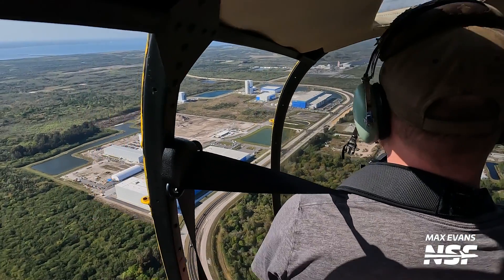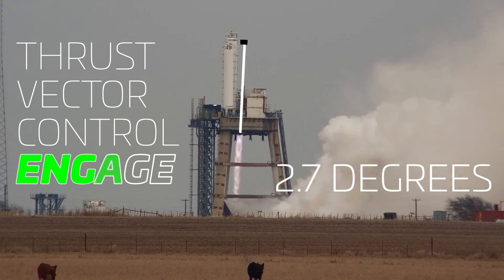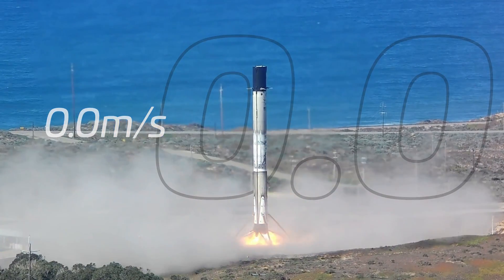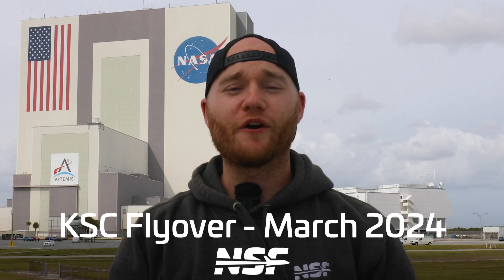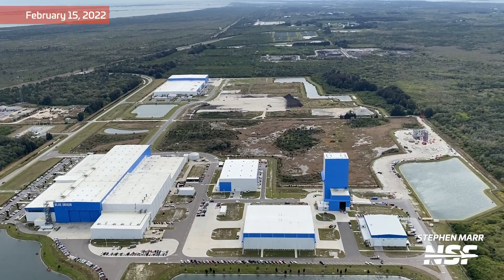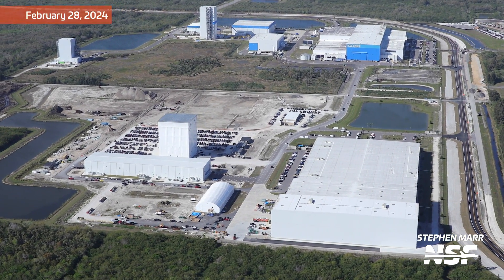So grab a headset and fasten your seatbelt. I'm Max Evans with NSF, and join us today for this month's Space Coast Flyover. This flight marked two years since our very first flyover, way back in February of 2022. A lot has changed around here since then, and we'll be sharing some of that with you today, along with our usual updates. I'm joined by our fellow nerds, Alex and Adrian, to get into the finer details of what's going on. I'll hand it over to Alex to get us started at SpaceX's Roberts Road facility.